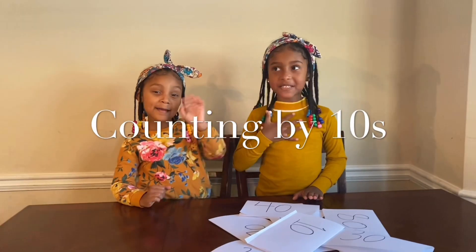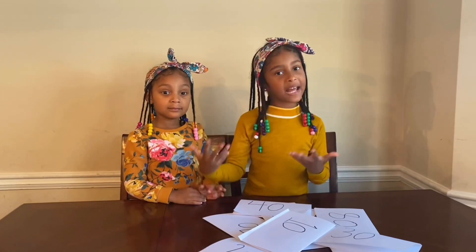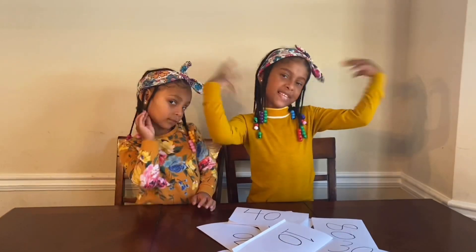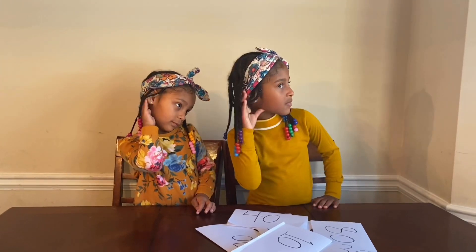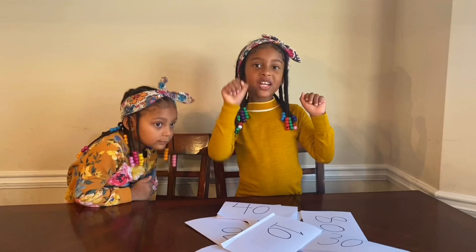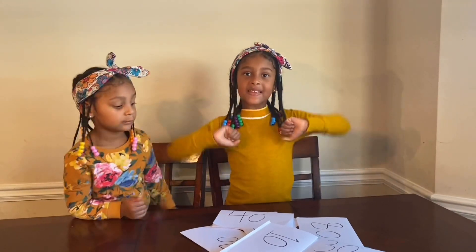Hi guys, it's me Samara and my sister Winta. I will be teaching you how to count by 10. But do you guys know how to count by 10? It's okay if you didn't know, because today it's fun learning day and we will teach you how to count by 10. Yay!